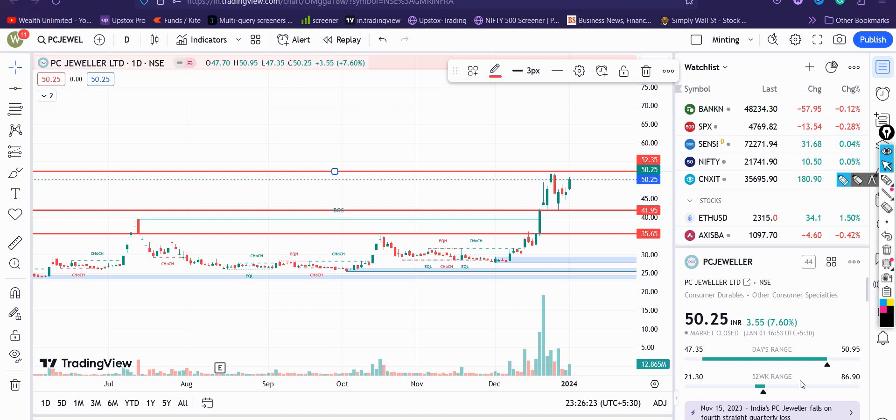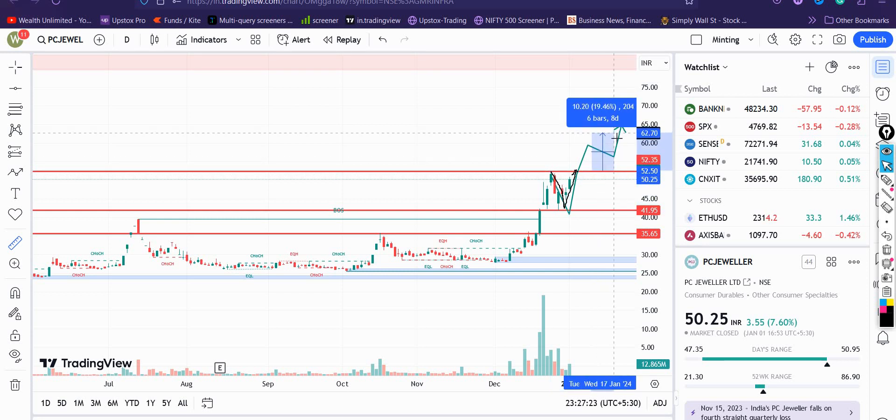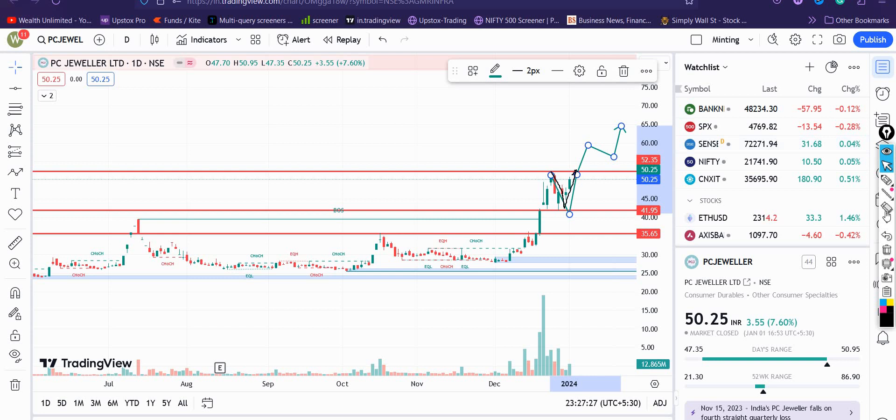इस particular stock में invest करने के बारे में सोच सकते हैं। यह एक काफी छोटी और risky company है और काफी volatile भी है। आप देख सकते हैं यह stock multiple times roughly ₹39 level के ऊपर resistance लेता हुआ दिखाई दिया, उसके बाद इसने काफी अच्छा breakout दिया। Breakout के बाद यह previous resistance ₹40–42 को retest करने आया। अब यह ₹50.95 के near-term high को तोड़ने के लिए तैयार है और अगर ऐसा होता है तो यह stock आपको जल्दी ₹60 तक का target दिखा सकता है — roughly around 15% return short term में।